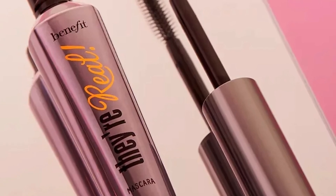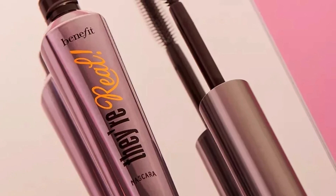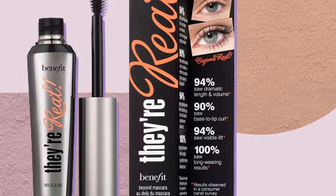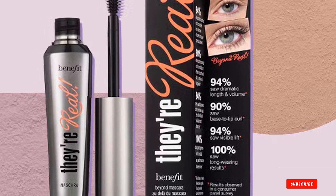It also does not dry out or flake. The ergonomic design of the bristles helps grab each lash close to the roots, coats till the tip, and boosts length and volume. The custom dome tip lifts, defines, and curls the tiniest lashes.